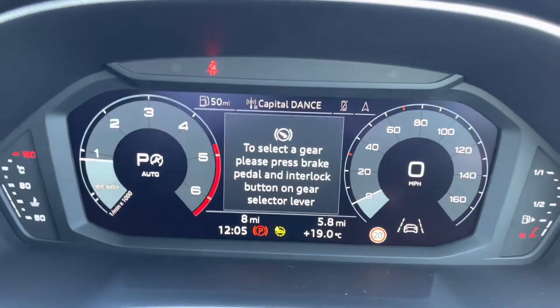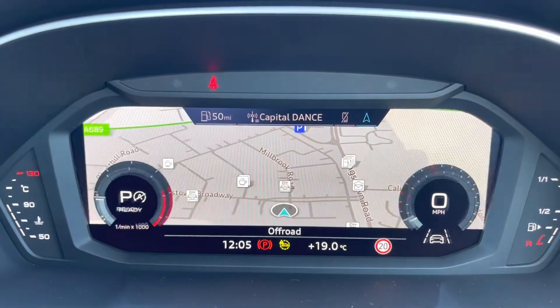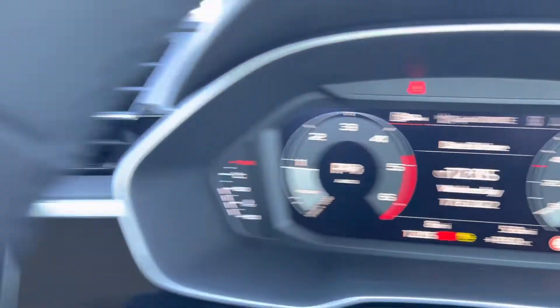It comes equipped with an Audi virtual cockpit, which allows you to view your multimedia features with a touch of a button. It's nice and easy to navigate through and it does add a personal touch to the vehicle as well.